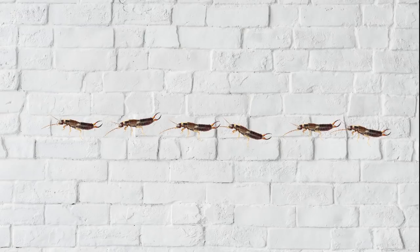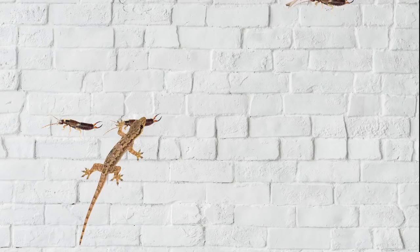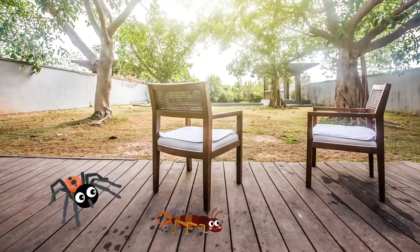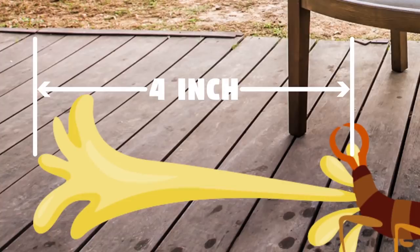In turn, earwigs are preyed upon by other insects, as well as insectivorous animals like spiders, frogs and toads, birds, lizards, snakes, and small mammals. Some earwigs have a special defense against predators: they can squirt a foul-smelling yellow fluid from special glands toward the back of their body, which they aim by swinging their abdomen around. The stream can travel up to four inches, making it an effective long-distance deterrent.